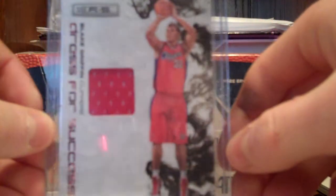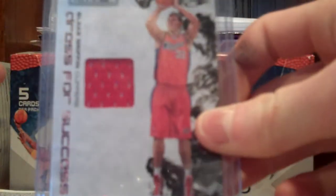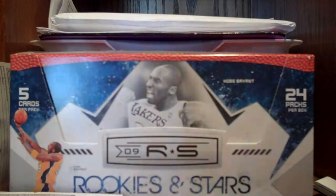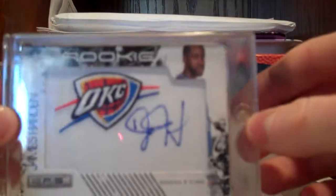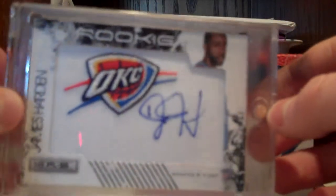And then the last two hits: got this Blake Griffin Rookies jersey card — I like that, it's pretty cool, numbered to /299, so hopefully he'll start playing. And then the hit of the box, which I think is awesome — it's a sick James Harden Rookie Oklahoma City auto-draft patch.